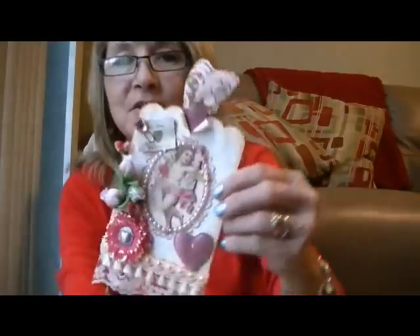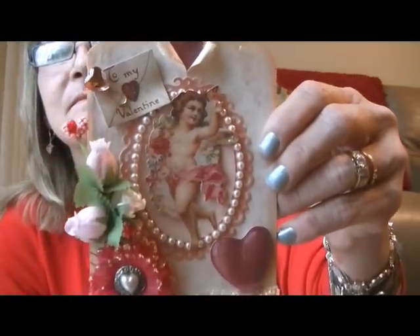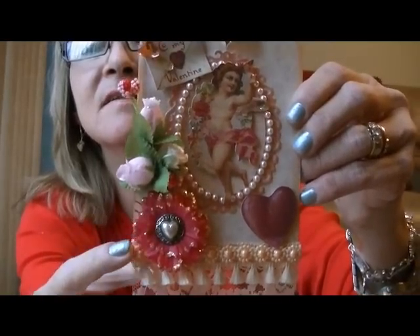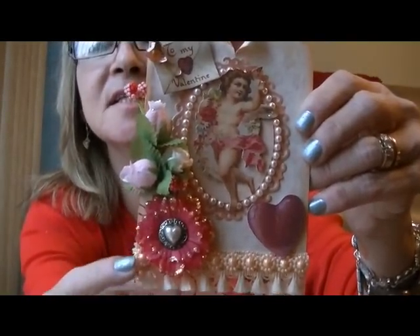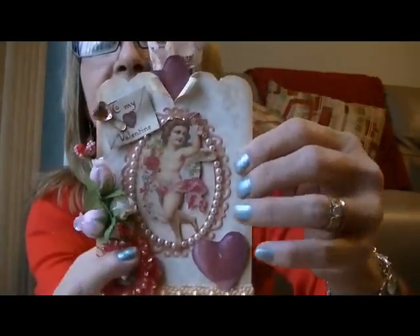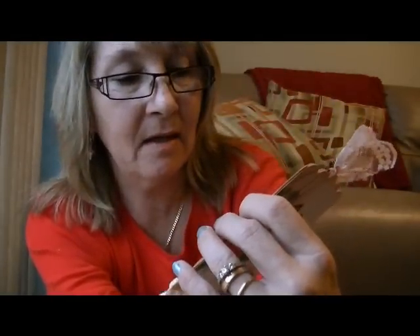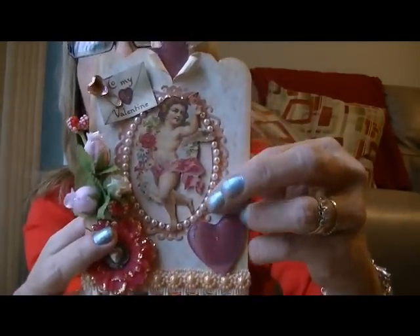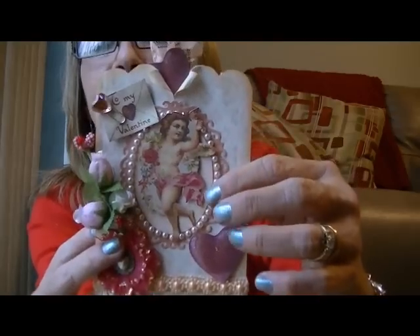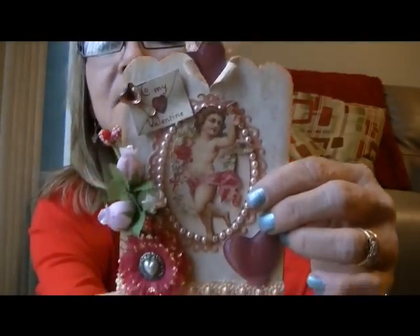Oh my gosh, this is gorgeous. I think she stickled around this flower here to make it come out like that. She did beads — it's the bead on a roll, I think — in that purple, perfect oval shape. It's just gorgeous. Oh, I love this. Thank you so much. This is gorgeous — definitely going up in my room.